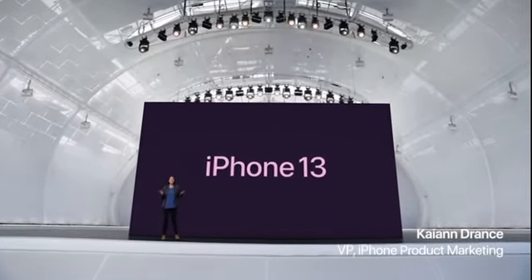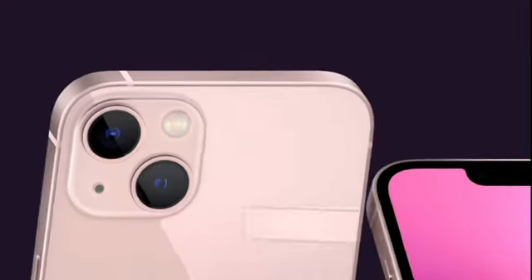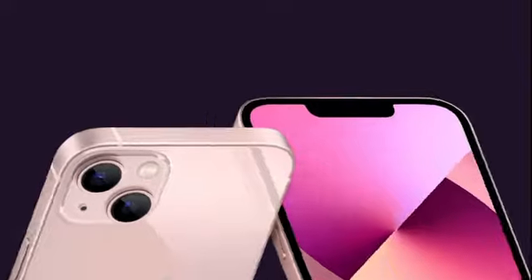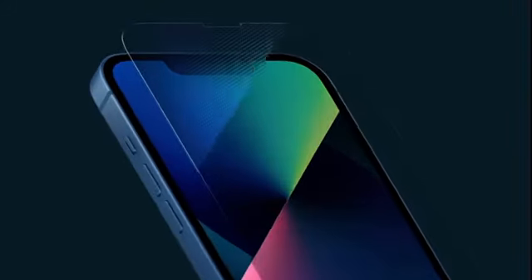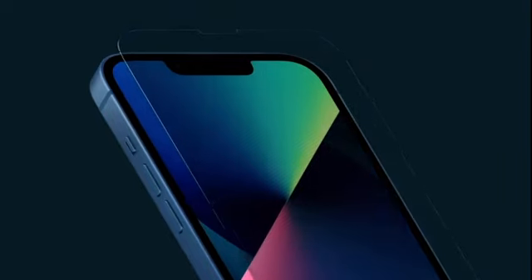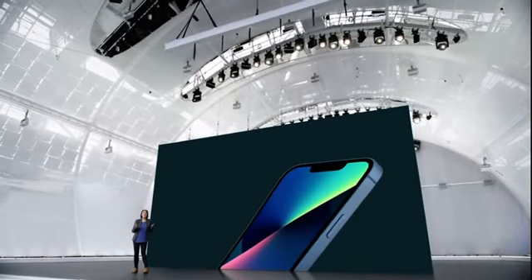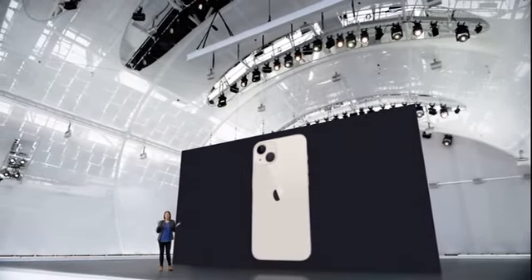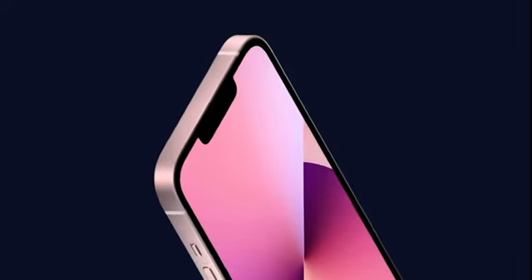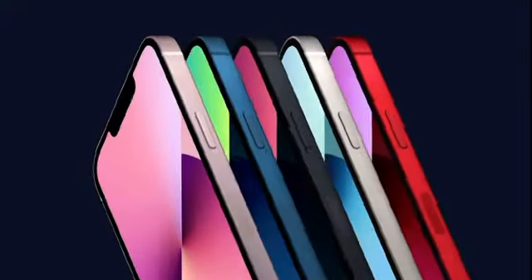Let's take a closer look at iPhone 13 starting with design. It has the sleek, flat edge design that people love. It's also incredibly durable with our exclusive ceramic shield front, tougher than any smartphone glass, and has industry-leading IP68 water resistance. iPhone 13 has a new look for the advanced dual camera system with the lenses arranged diagonally. The aerospace grade aluminum frame is beautifully formed.